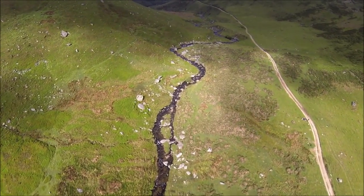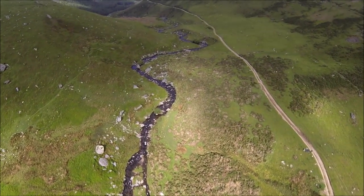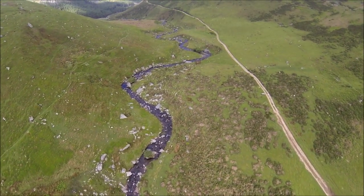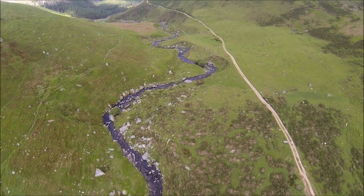The buried pipeline follows the track on the northern bank of the river, before crossing to the southern bank, just before the river comes closest to the track. The only visible section will be a short length of pipe crossing the river.